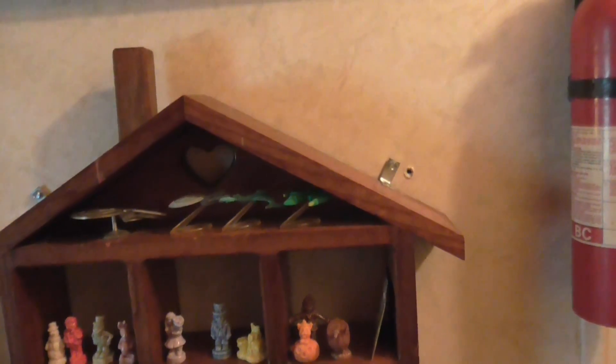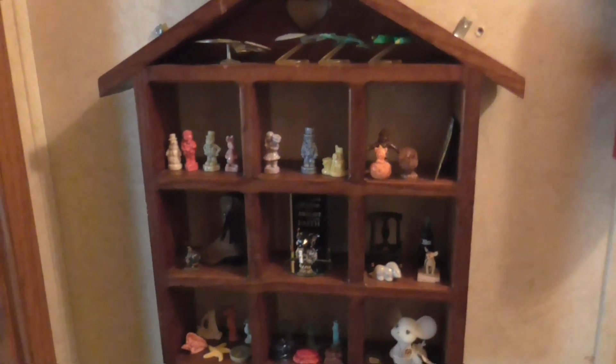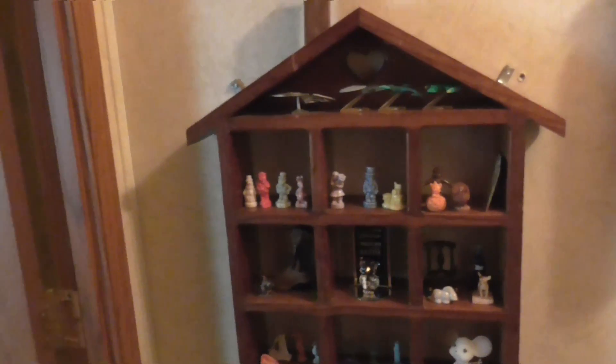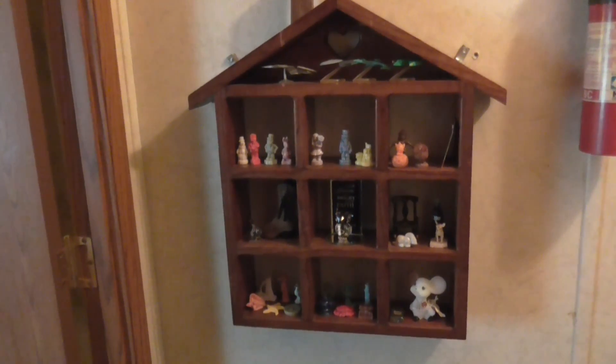I had a heck of a time getting it up on the wall. Later, guys!